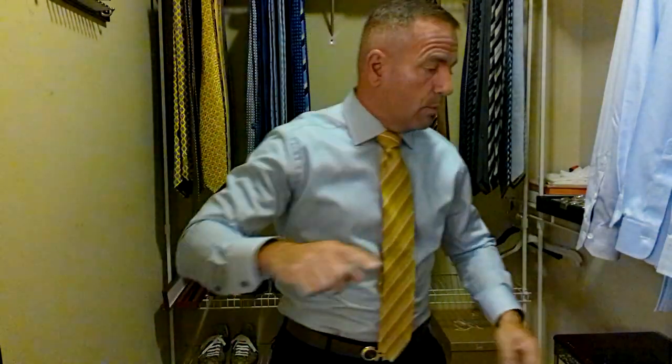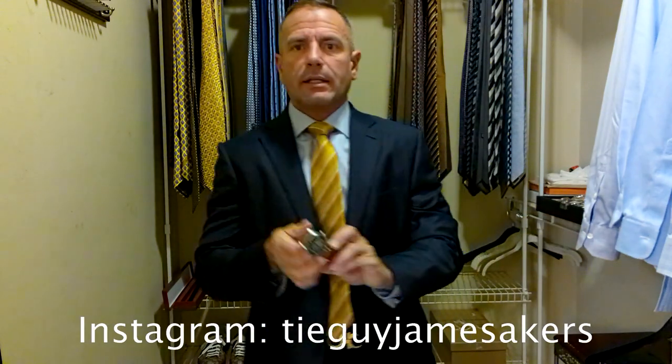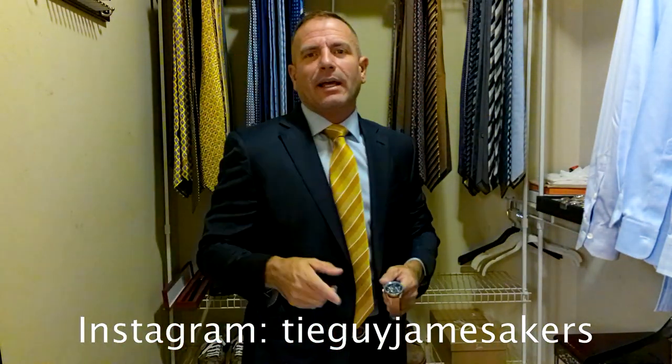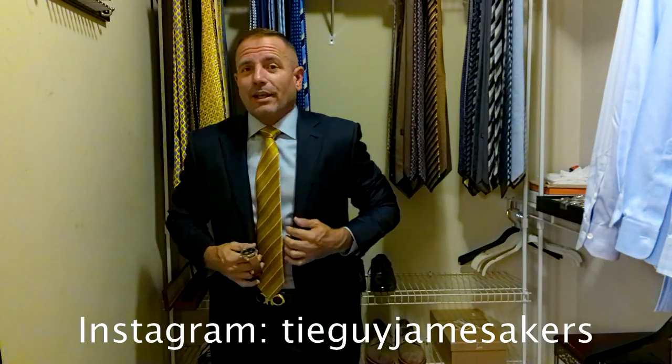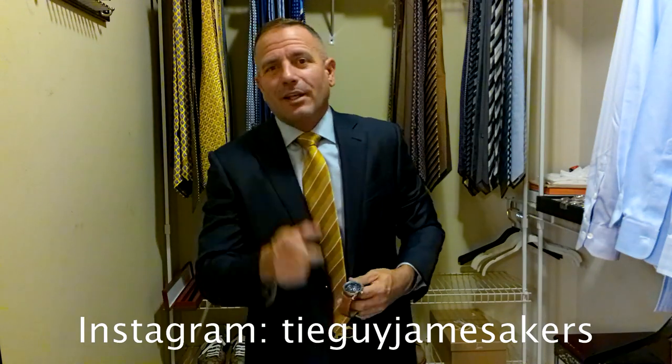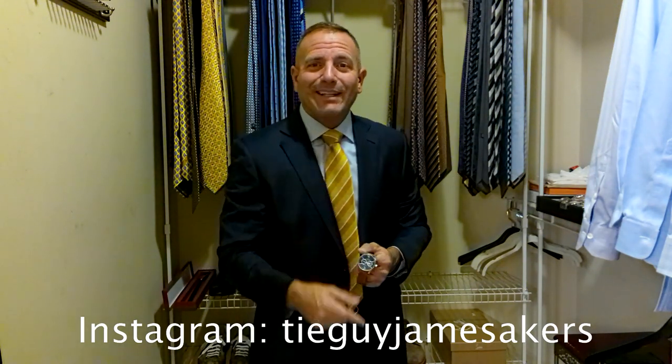Now I'm going to show you how the whole finished product comes together. Today we're wearing a navy blue suit, paired with a light blue Eaton shirt, a mustard yellow and gold Tom Ford tie, Salvatore Ferragamo belt, and Salvatore Ferragamo oxfords, paired with a Citizen eco-drive watch. Check out my Instagram — tie guy James Acres — for close-ups of everything including the knot and tie selfies. I hope this has helped you learn how to dress better and match things up. Stay tuned for more outfit-building videos coming up in the next couple days. Have a great day guys — I'm ready for work.